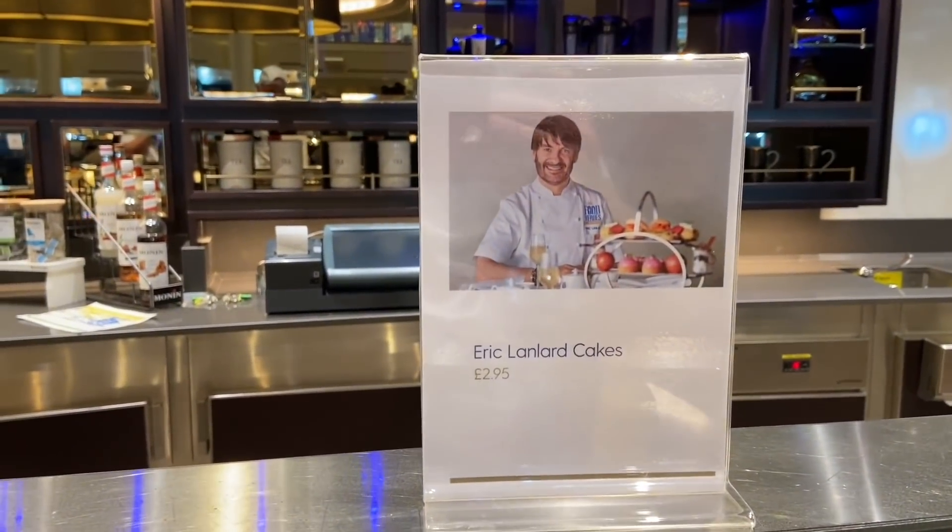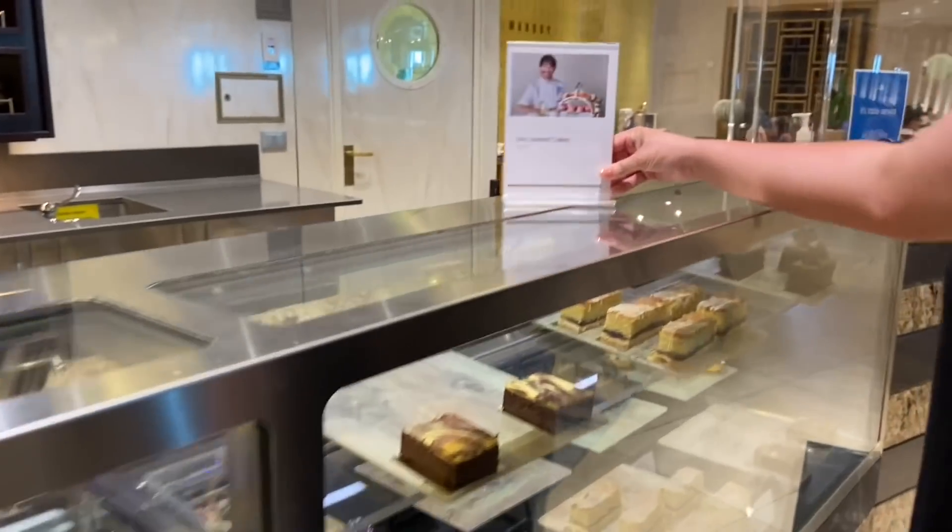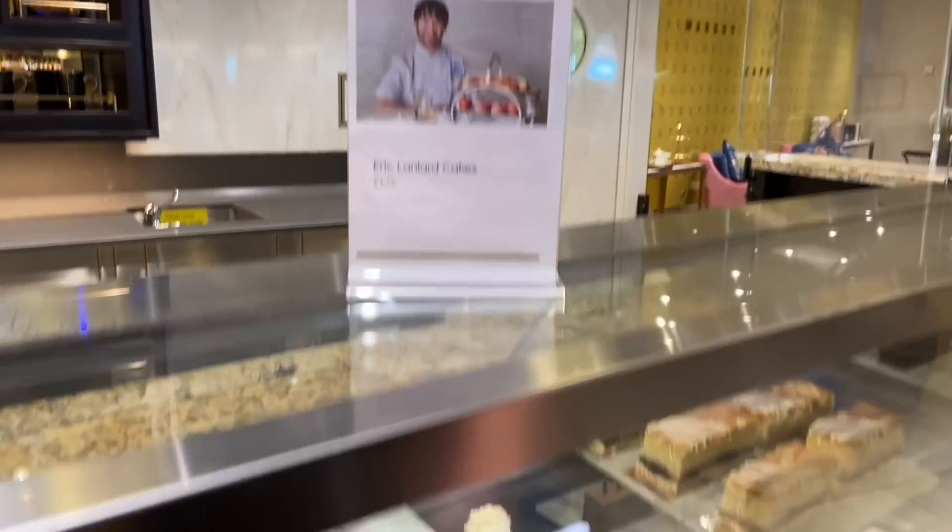After spending a few hours splashing about in the pool and drinking cocktails, we decided to head on down to the Market Cafe. The Market Cafe can be found in Britannia's main atrium down on deck 5. A small supplement applies, but it's definitely worth it - we don't know why we hadn't tried it sooner.